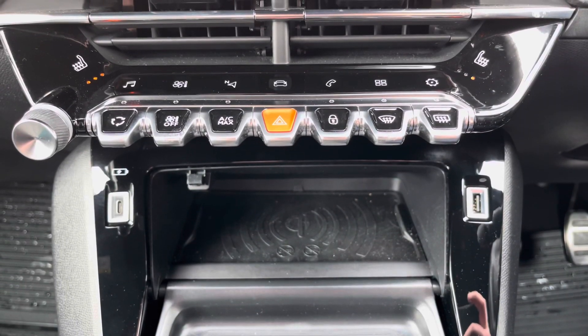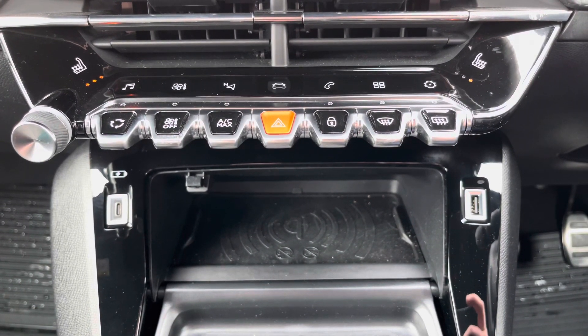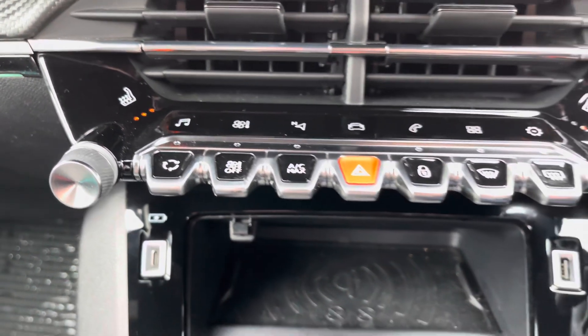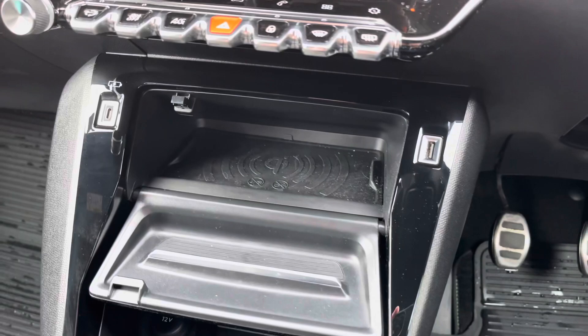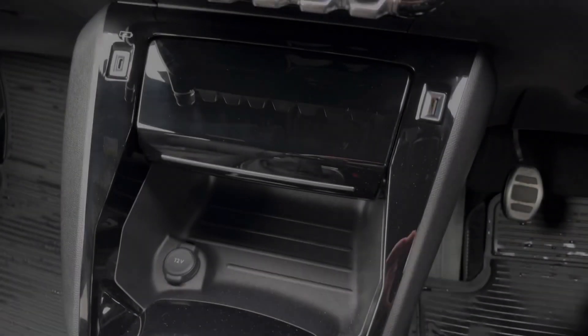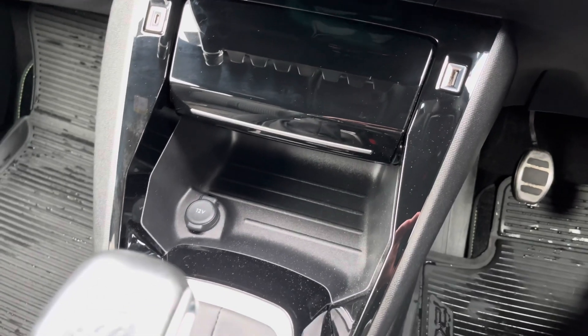The gloss black piano keys provide an excellent shortcut to the functions on your touch screen, and you can also find your heated seat settings here. Further down we have a smartphone charging plate, USB charging and connectivity, and further storage space with 12 volt charging.